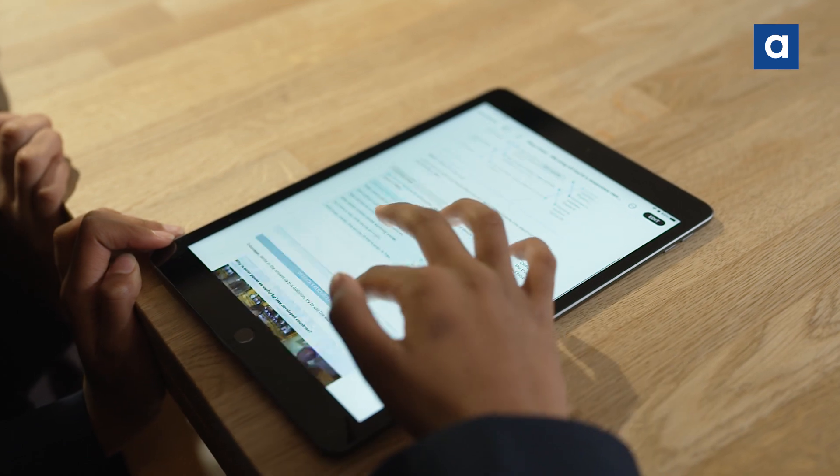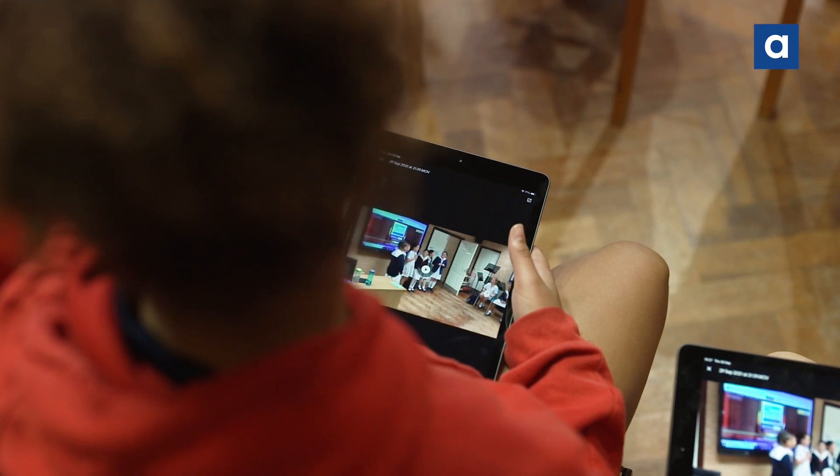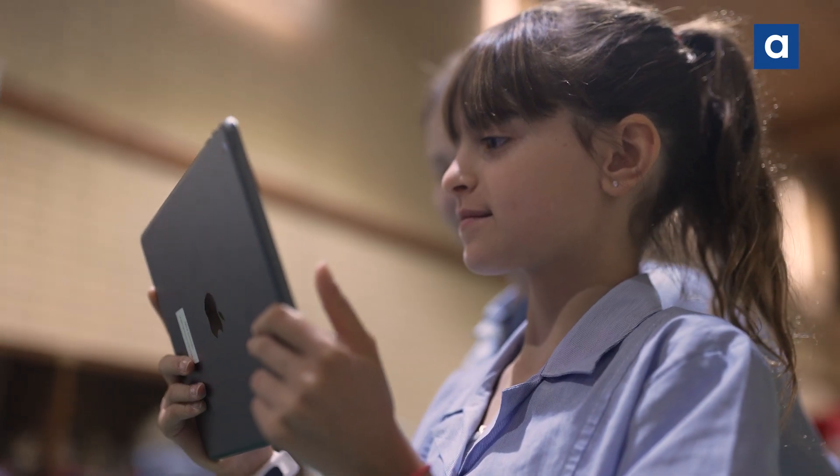I've been here since Year 3 and we've always had iPads for everything. Whatever we want to do, everything's on there — you can carry all the information instead of a million textbooks. It's really handy especially in lessons; you can look at what you're working on and it's much easier to access.